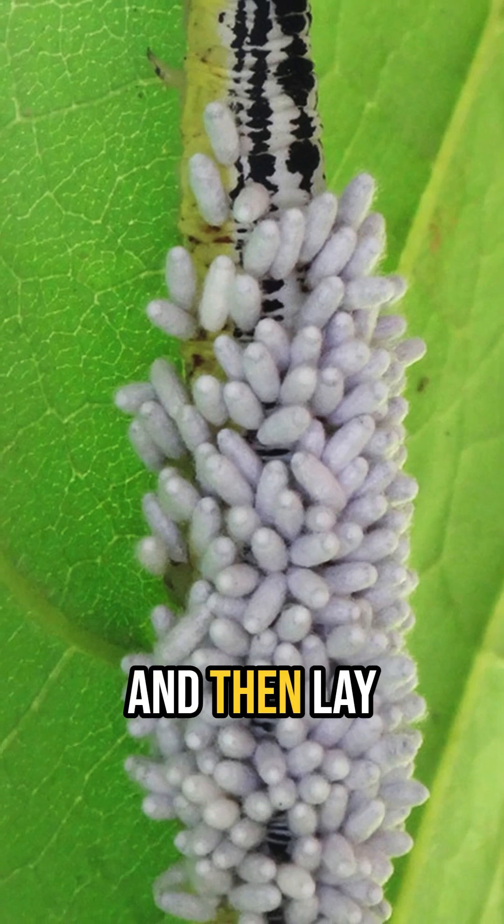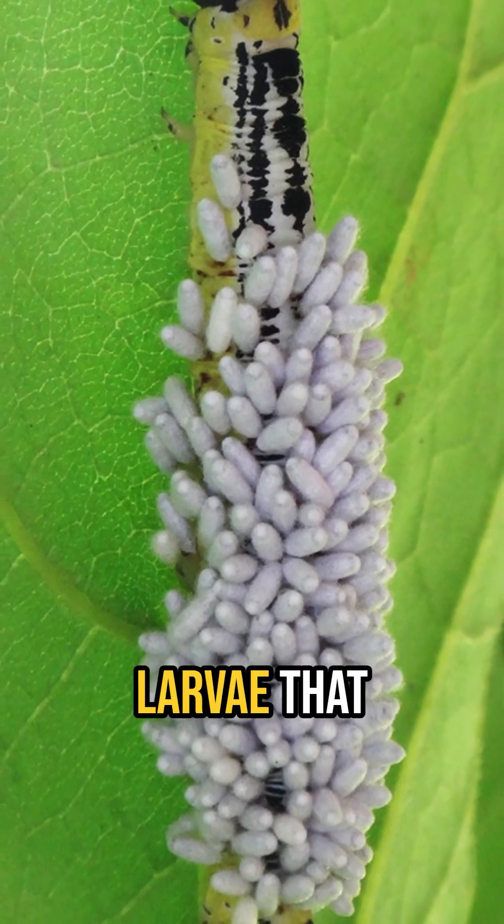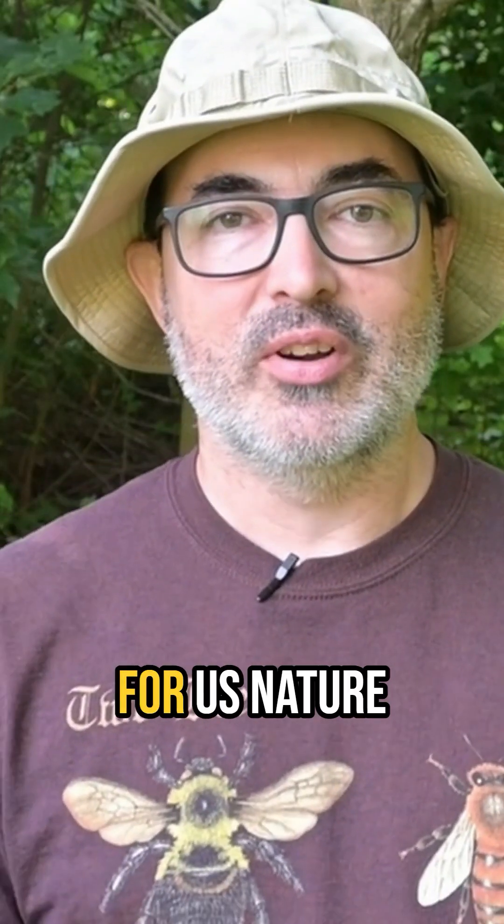The parasitoid wasps come to the nectar and then lay their eggs on the numerous catalpa worms, which when they hatch will produce larvae that will consume the catalpa worm alive. Super awesome for us nature nerds, not so much for the catalpa worm.